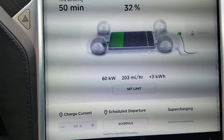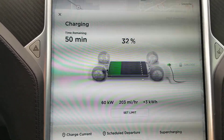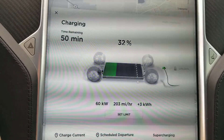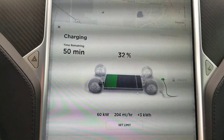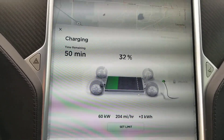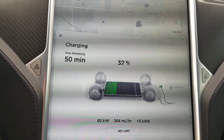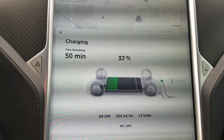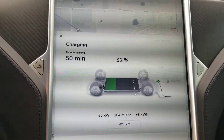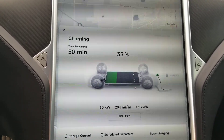Going inside the car, it shows 60 kilowatts being delivered — 203 miles per hour of charge — which is reasonably fast. This is faster than we can get with our CHAdeMO adapter, which tends to be limited to about 50 kilowatts. There may be others who've gotten more speed out of it, but I never have with ours.